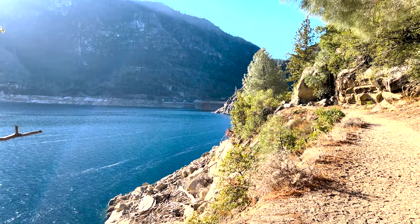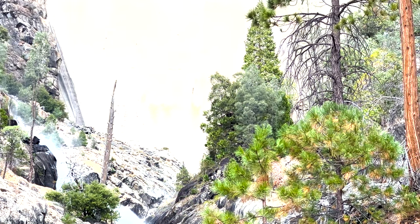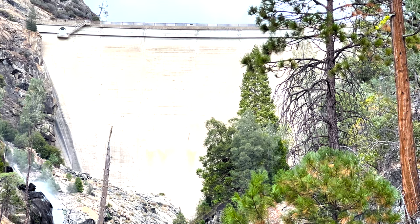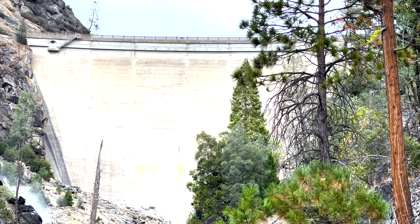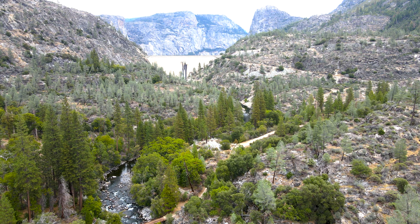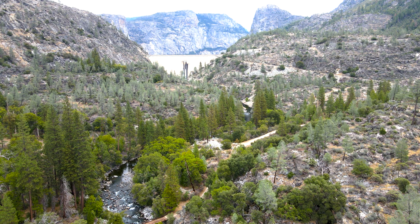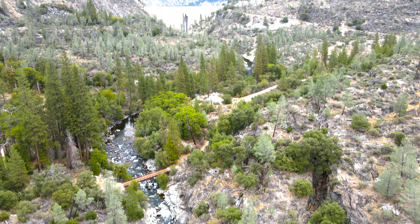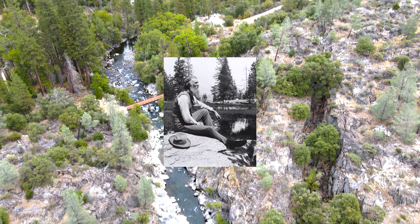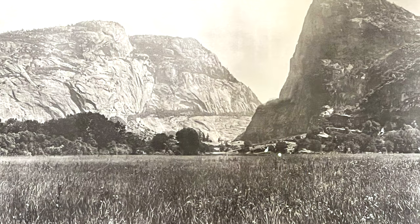Until the early 1900s, Americans viewed nature as something to conquer and to help the prosperity of civilization. Around the turn of the century, San Francisco was looking for a fresh water source, picking Hetch Hetchy because of the water quality, natural walls, tight area for a dam, and elevation. Preservationists, led by naturalist and well-known champion of Yosemite, John Muir, wanted the valley left untouched.